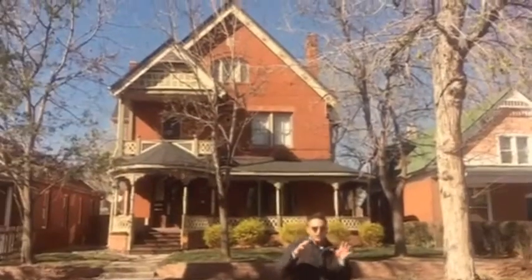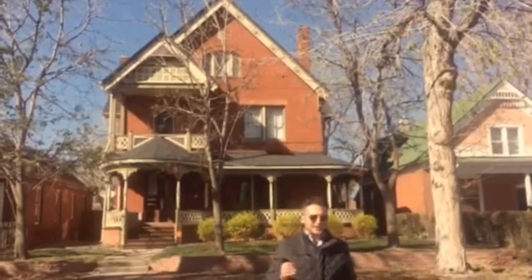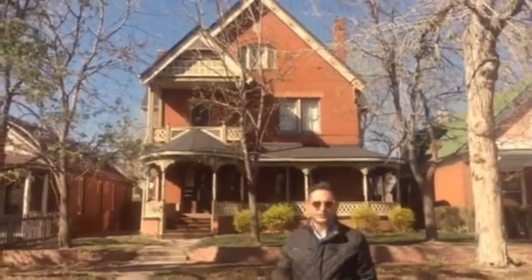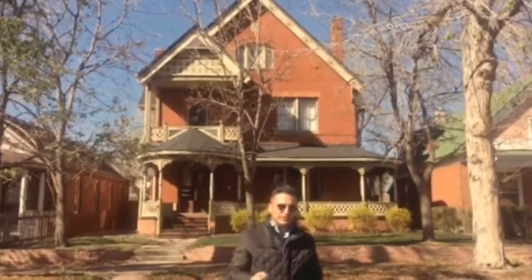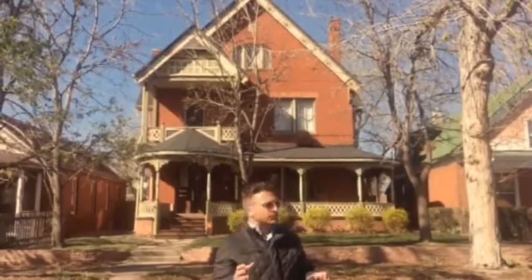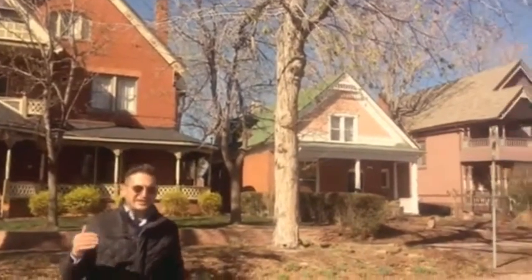Hey Denver, we're starting our tour in the Baker neighborhood. Behind me you're going to see a featured Queen Anne Victorian. Queen Anne Victorians were primarily built before 1893, and after the silver crash, developers then moved over more to the neoclassic Victorians after 1893.